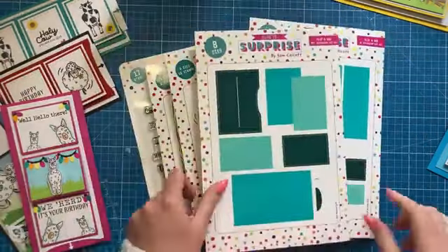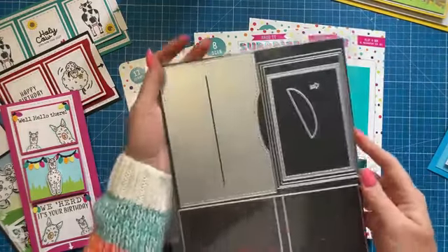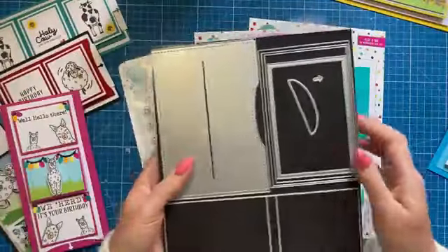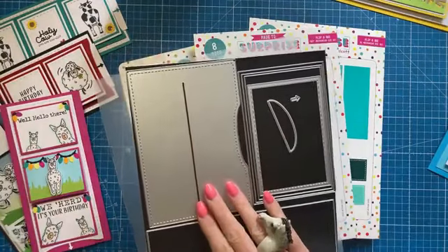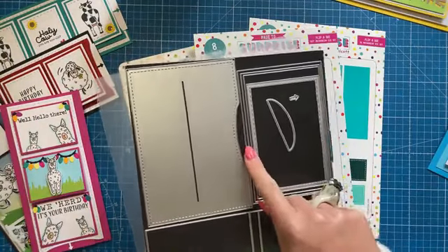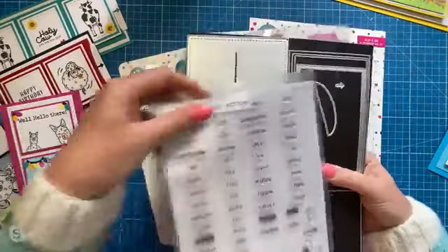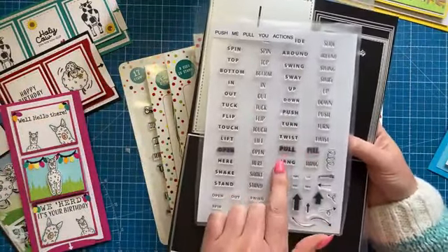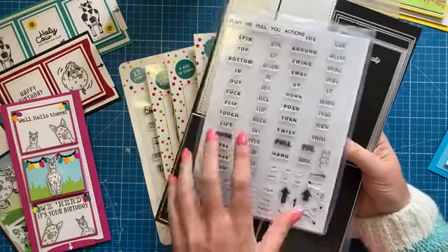And then this is the die set. I've put mine all on a magnetic sheet so you can see them all here. All of the dies will pass through a standard die machine, so you don't need any larger format ones. You've got your main plate with the stitch detail, all your mats and layers, your finger pull, your arrow. Also, if you've got my 'Push Me Pull You,' which is one of the complimentary gift options when you spend over £40, this one coordinates perfectly as well.